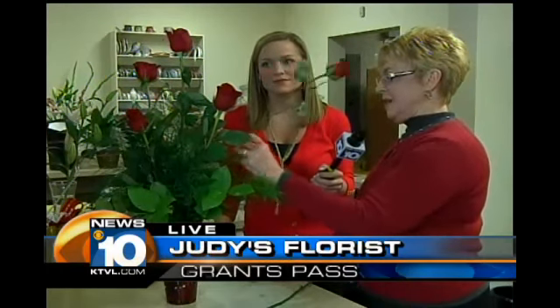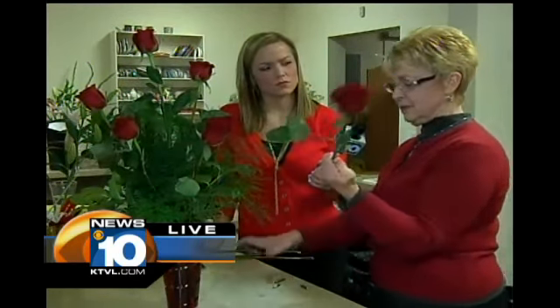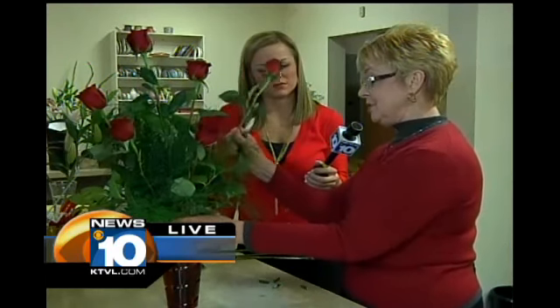Well, first of all, we have to have our flower vase ready with beautiful greens — I like a variety myself. We're also going to need a really sharp knife, because if we don't have a sharp knife, you're going to ruin the flowers. So I like to have my knife sharpened and ready to go.